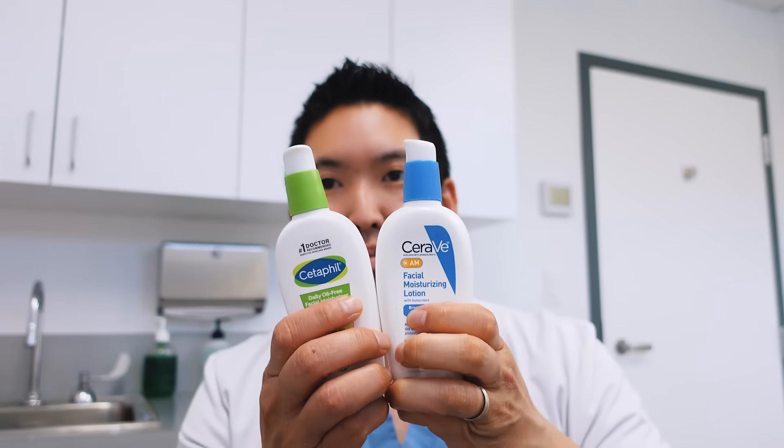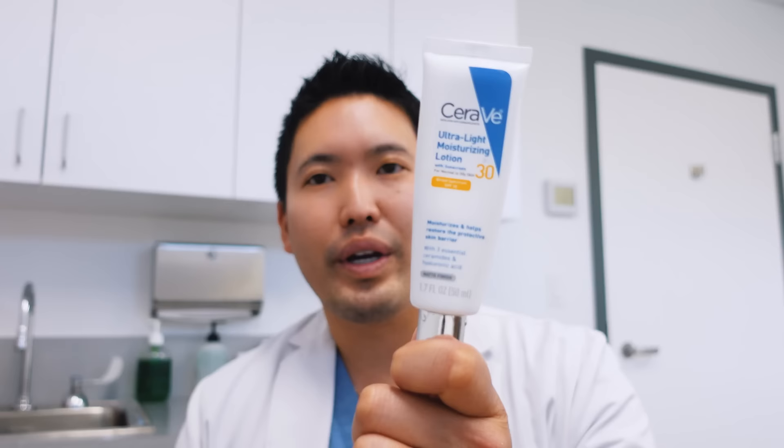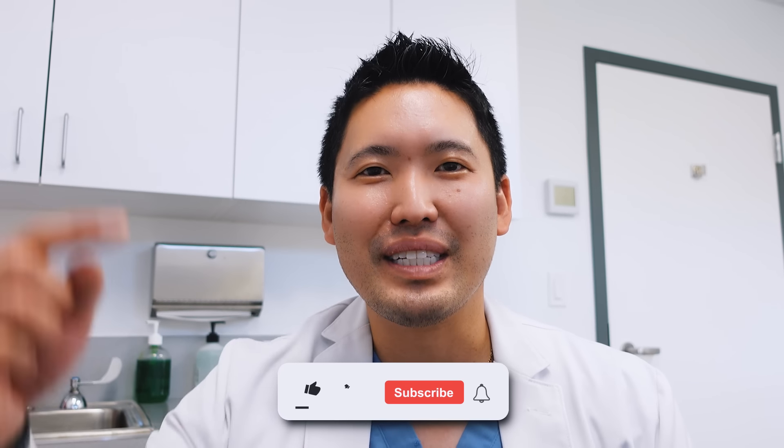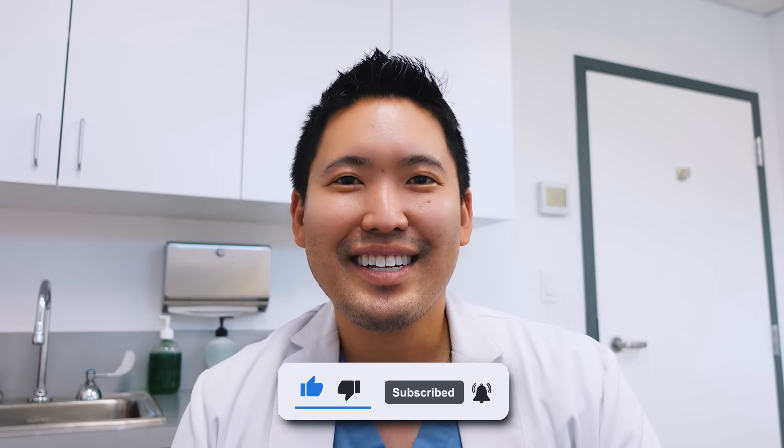If you have acne, acne-prone, or oily skin, go with one of these two — but Cetaphil wins on texture. Price-wise, both are affordable. If you want something ultra-lightweight, the CeraVe Ultralight lives up to its name and is the best option there. Please hit the like button, share with friends who are into skincare, and subscribe to the channel. We're almost at 600,000 friends here — thank you, and I'll see you in the next one!